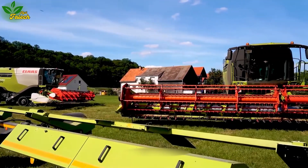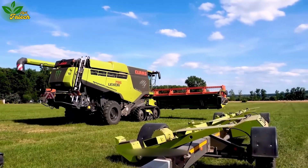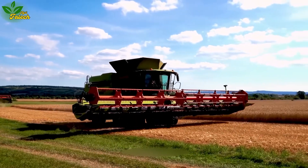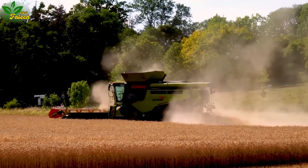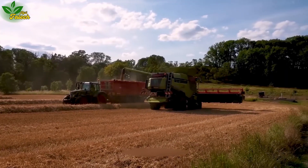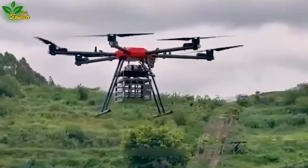Delve into the world of high-quality grain harvesters with the Kloss Alexia 795 and Kloss Lecture 770. These agricultural masterpieces, equipped with advanced features, enhance farm production efficiency. The Kloss Alexia 795, featuring a large net weight and a powerful Mercedes-Benz engine, stands as a testament to innovation in the agricultural industry.